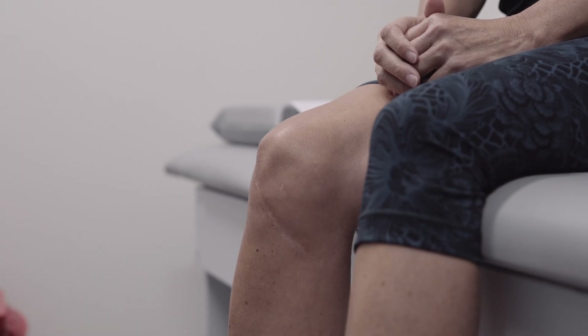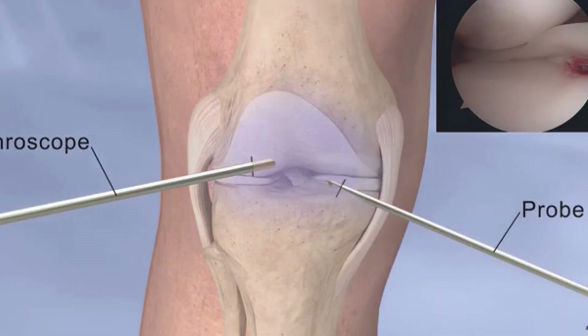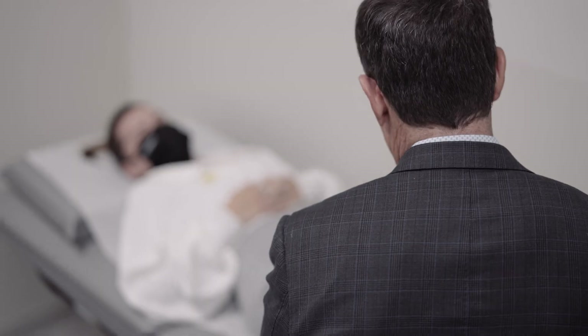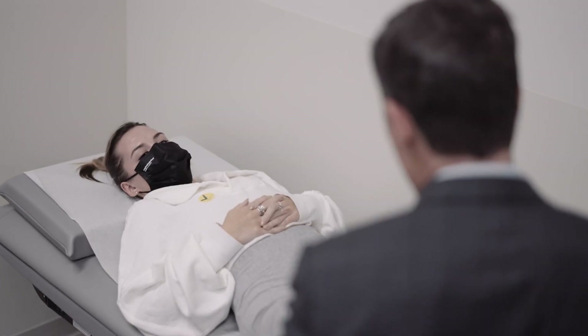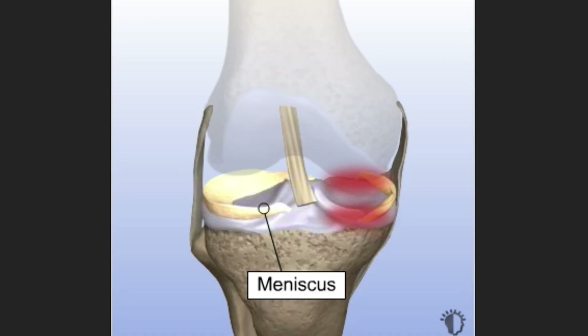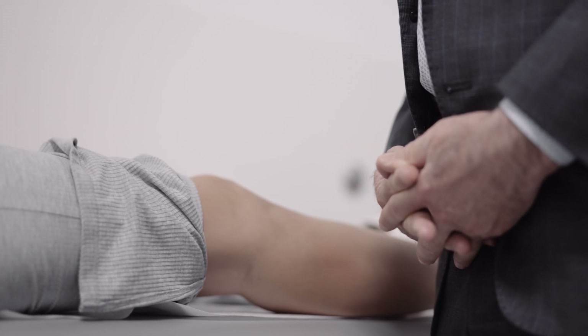There are a couple of important points. There are probably 300,000 to 500,000 meniscal surgeries performed each year, and most of those patients do beautifully and never develop subsequent symptoms. It is just a subset of people who lose their meniscus who go on to develop pain — some in the absence of arthritis or loss of cartilage, and others when arthritis ensues.